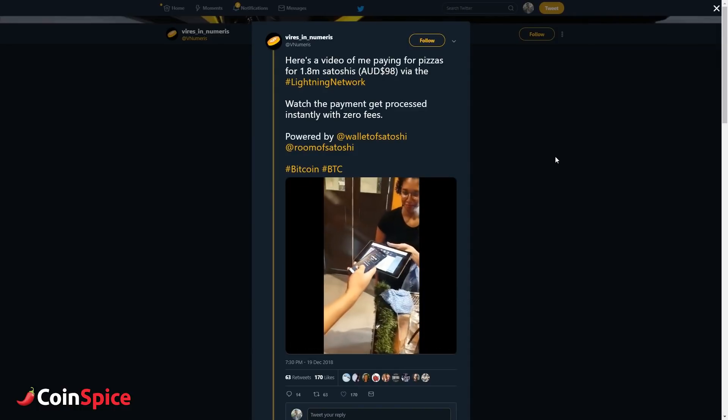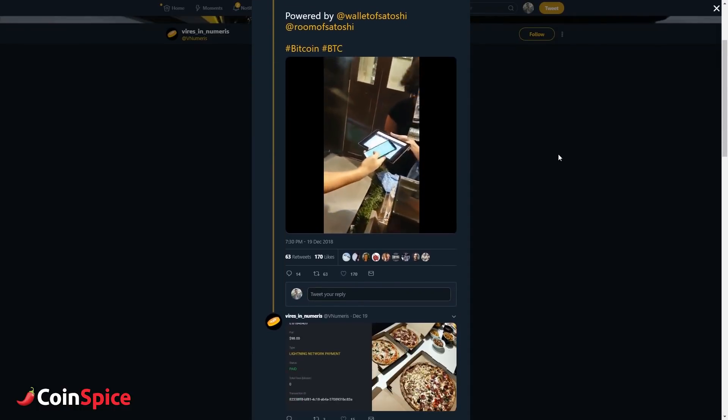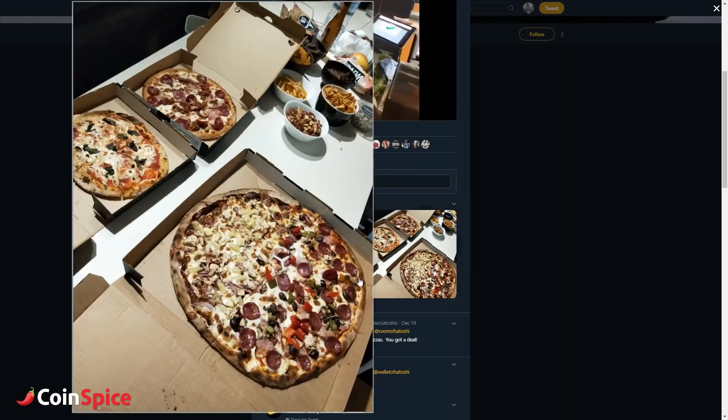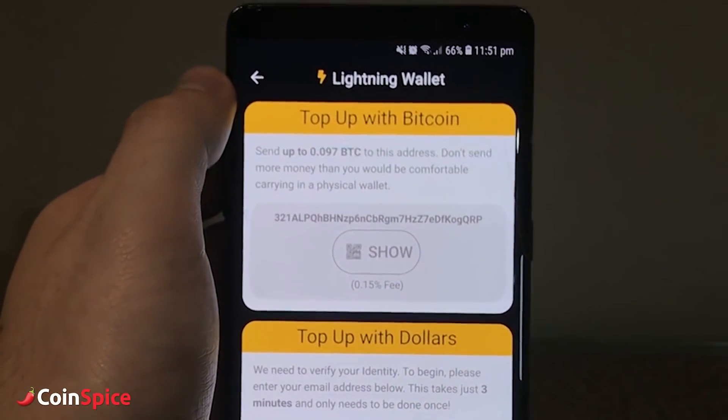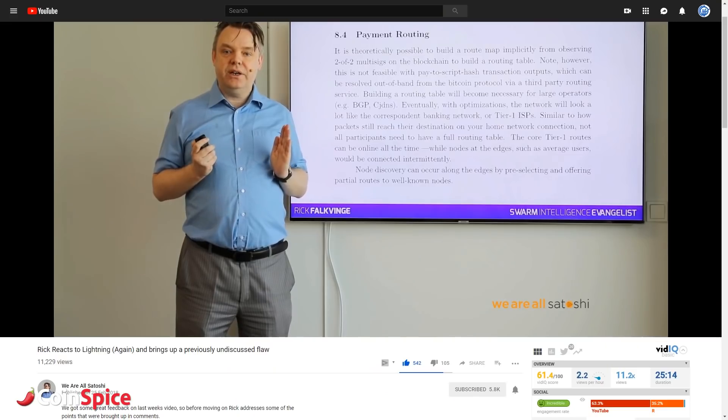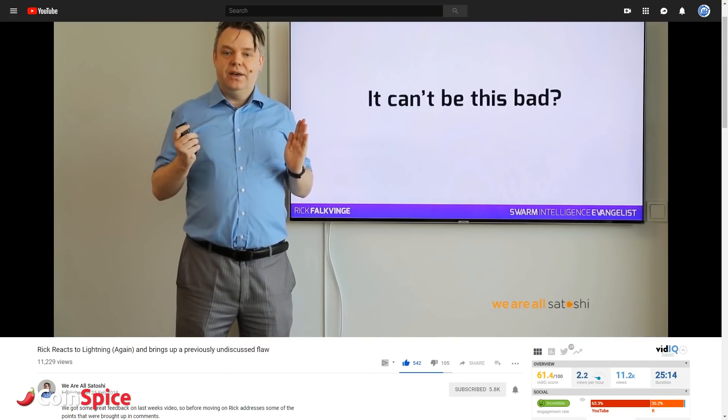The good news is that I've actually seen a video online of someone using this wallet and making a transaction for a hundred Australian dollars. It is unclear whether this restriction is the reason for the deposit limit on the wallet app itself, but if you want to find out more about routing, I recommend this video.